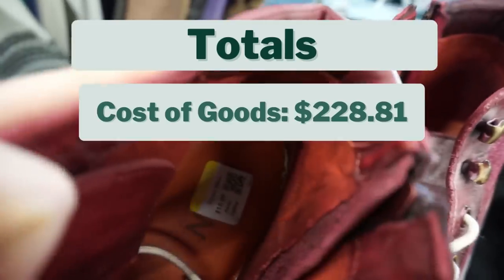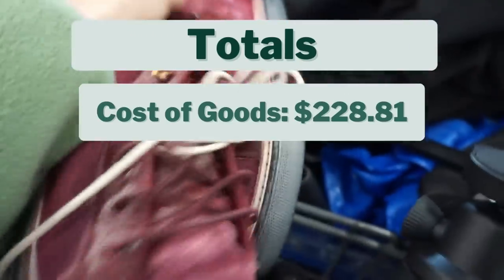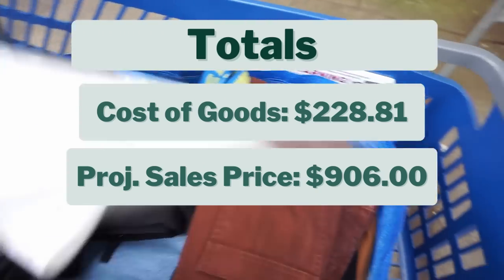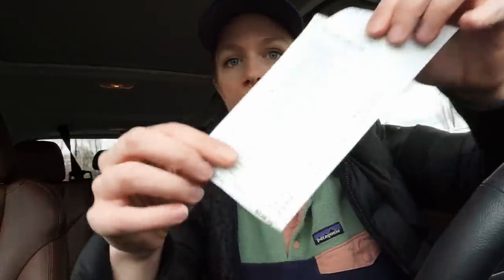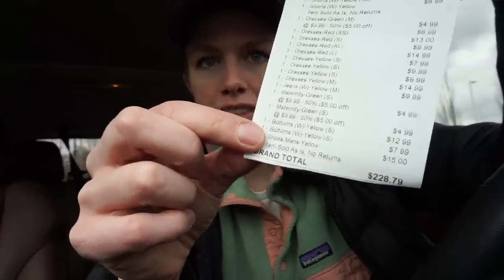So that brings me to the totals of this video. My total cost of goods was $228.81, and I project everything to sell for $906, which would give me a projected profit of $496 — not bad from one trip! That was a really successful thrift with me. I've got a lot of good stuff. I'm so excited to get this stuff listed. Let me know in the comments what your favorite find was. I think those two Seraphine maternity jeans for half off were such a good find, and I'm really excited to get those dresses listed.